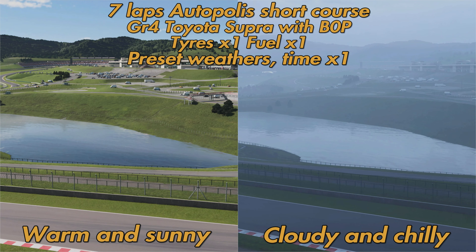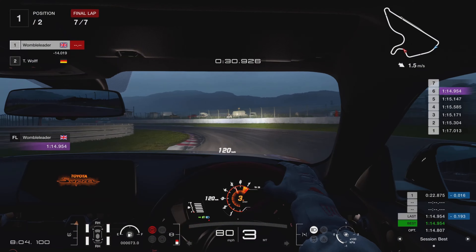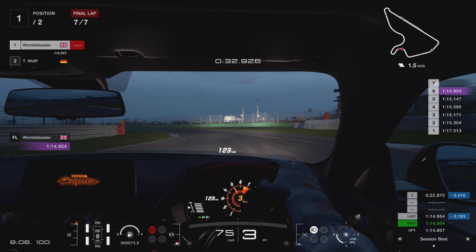So we're going to do a very simple test: seven laps around Autopolis short course in the Group 4 Toyota Supra with BOP on, tires at times one, fuel at times one. Run number one is going to be in cloudy and chilly conditions, run number two in warm and sunny conditions. If our suspicions are confirmed, we should be quicker in lap time, optimal time, and finishing time in the cloudy and chilly conditions.